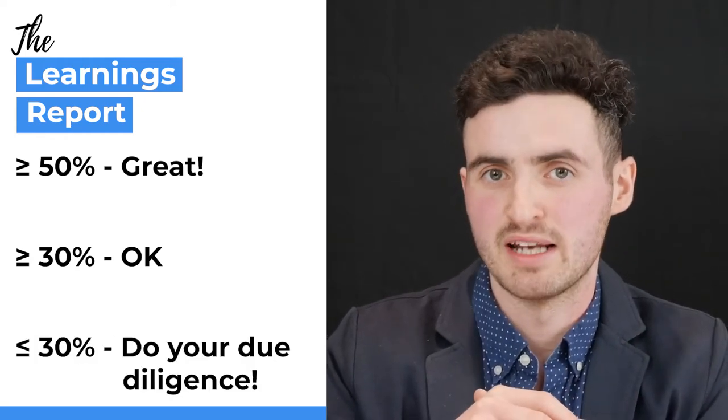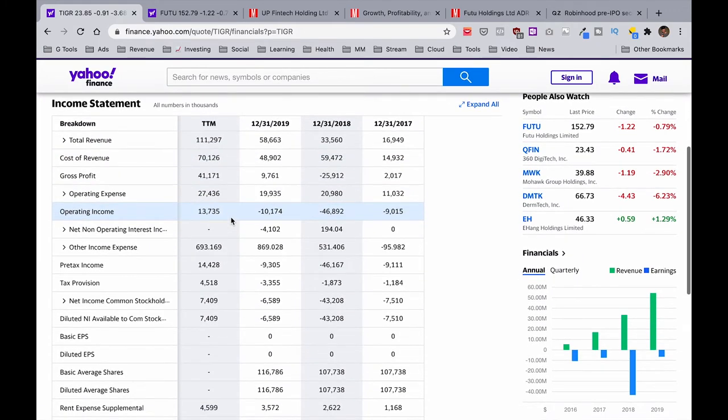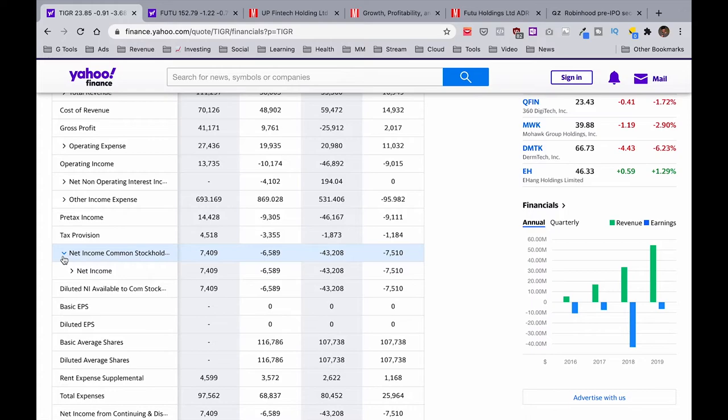Once we've checked gross margins and revenue, we can go down to the bottom line — net income. Think of net income like a fisherman catching fish in his net that he gets to bring home. Net income is the profit you take home after all expenses are catered for. For Upfintech, net income is just over $7.5 million currently. Our goal is to see a company's earnings rise along with its revenues — ideally we want to see both happen at the same time.